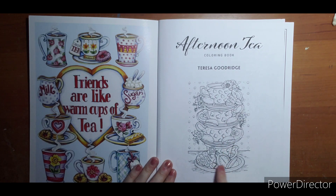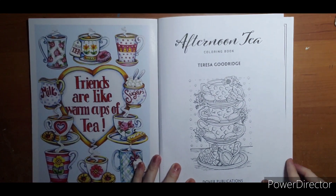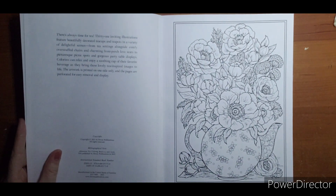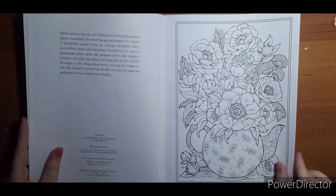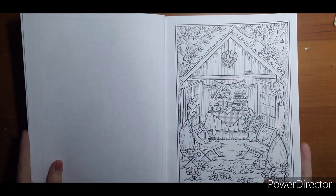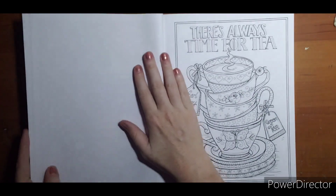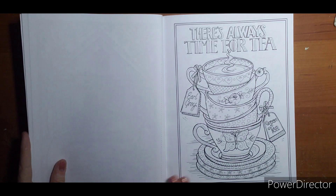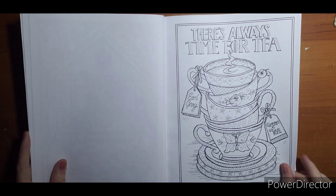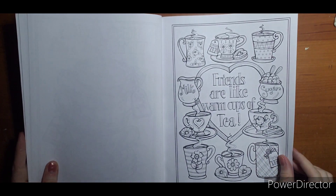I don't know why — maybe it's the cards with the little stopwatch. There's her colored version. I know there are a lot of flip-throughs of this book up already because it's a new release, but I do a lot of color-alongs of Teresa's books, so I always like to have a flip-through just in case someone wants to see it before I've colored in it. The pages are perforated, single-sided, and they all have borders around them.